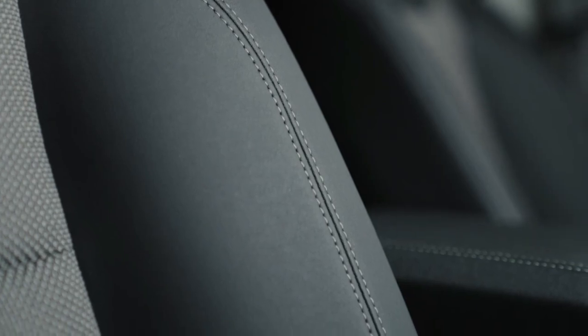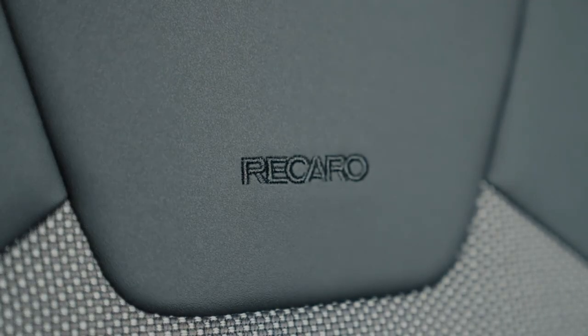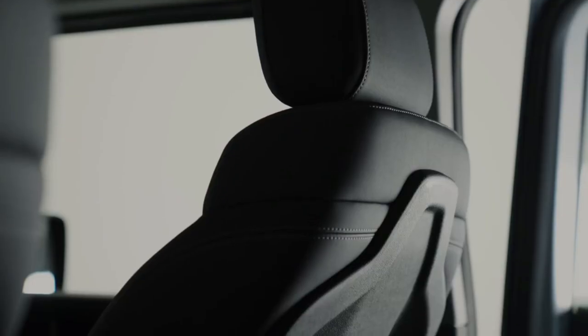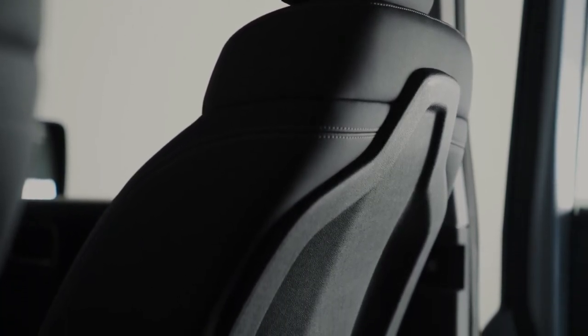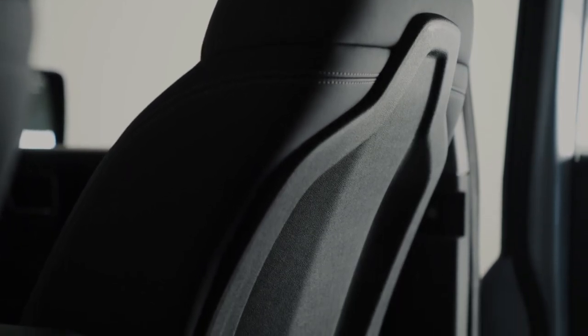Hard-wearing materials and wipeable upholstery mean that the Grenadier is designed to last. Removable rubber flooring and drain plugs under leg holes and cargo area can be sprayed down. The water-resistant and smudge-resistant Recaro seat provides practicality, ergonomic support and comfort, on or off the road. Carpets and leather upholstery will be available if you wish to leave the mud and sand outside.